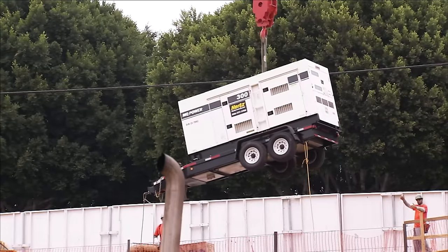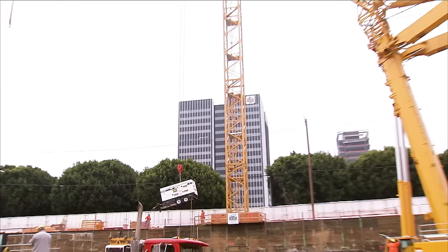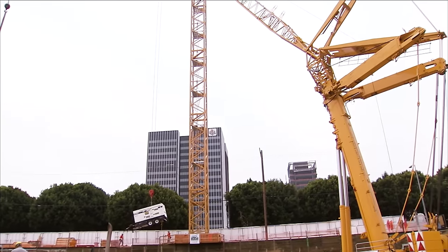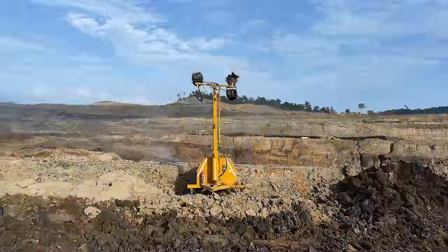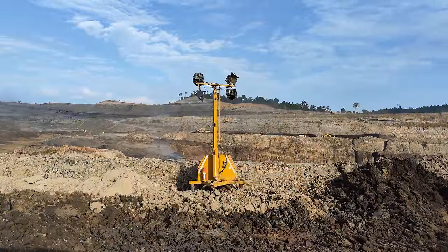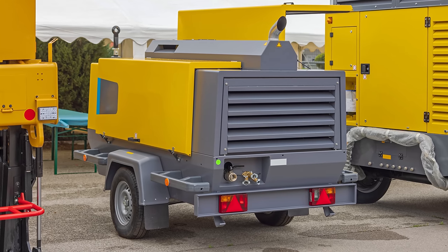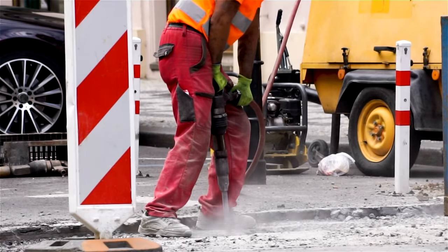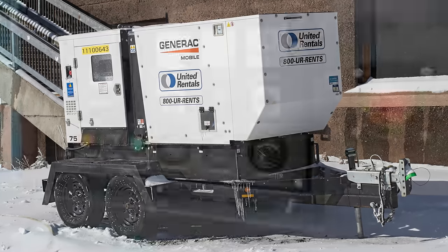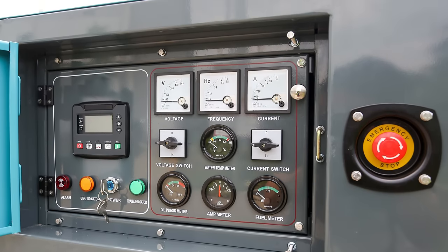Not everything at a construction site is a machine with wheels or tracks. A lot of equipment gets hauled in on a trailer or is a trailer itself. A light tower lets you work outside of daylight hours, illuminating the site so you can work at night or underground. An air compressor enables the use of lots of tools on a job site like jackhammers, sandblasters, and painting rigs. If you need electric power instead of compressed air, diesel generators offer access to power when grid service isn't available.